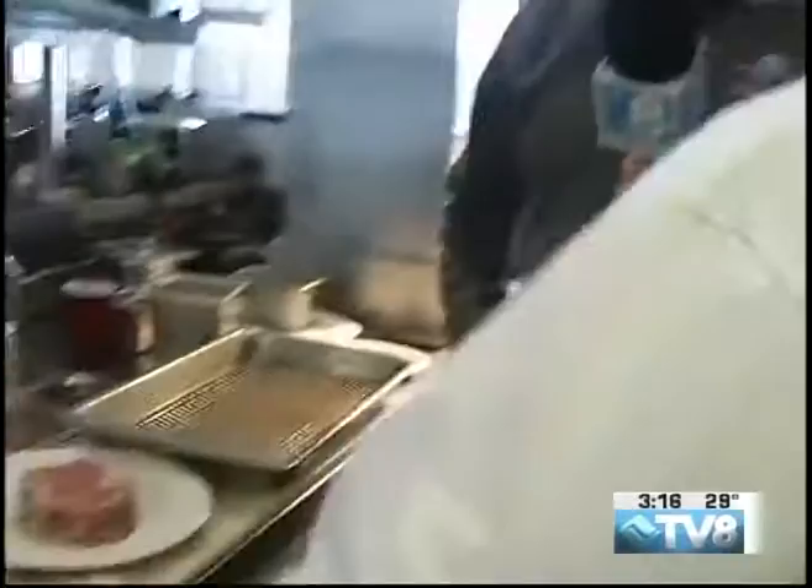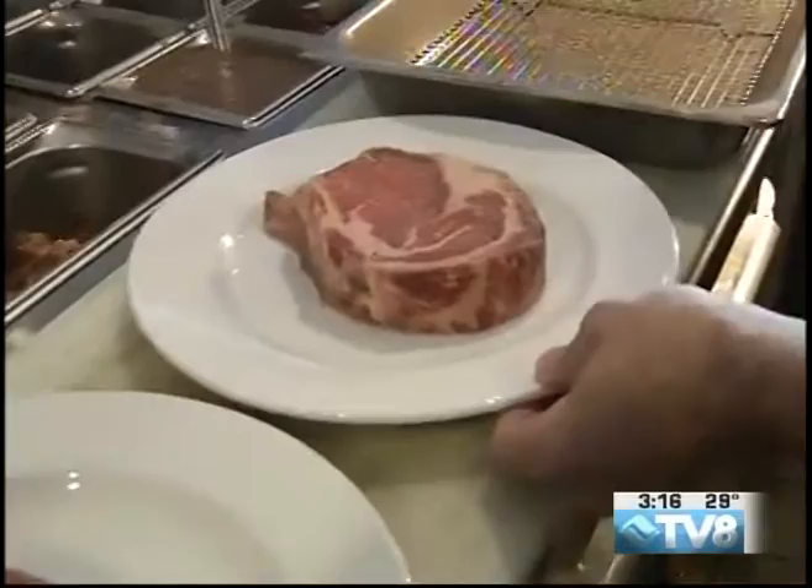If you look over here, we have our prime steaks. This is our prime New York strip, 14 ounces. This is our prime ribeye — it is a 20-ounce ribeye, bone-in. They're sensational cuts of meat, great flavor, very, very tender.